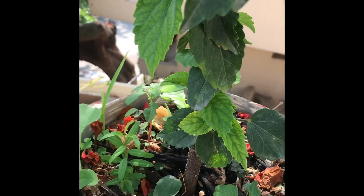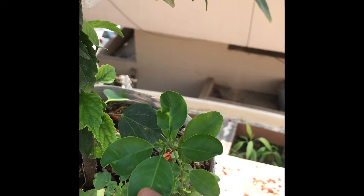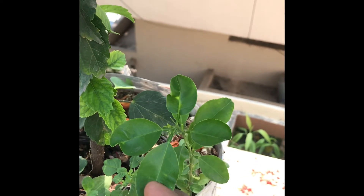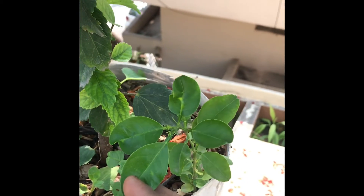There is a muskmelon plant, there is a pomegranate, and there is an orange or lemon which I'm not really sure about. I want somebody to tell me what this plant is so I can give it all the nourishment and care it needs.